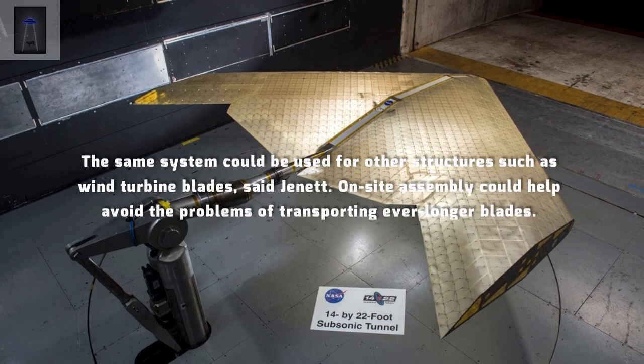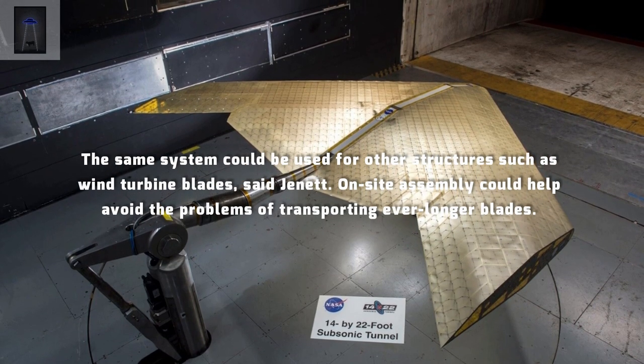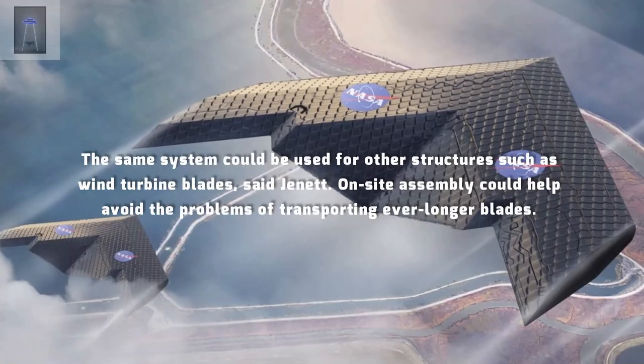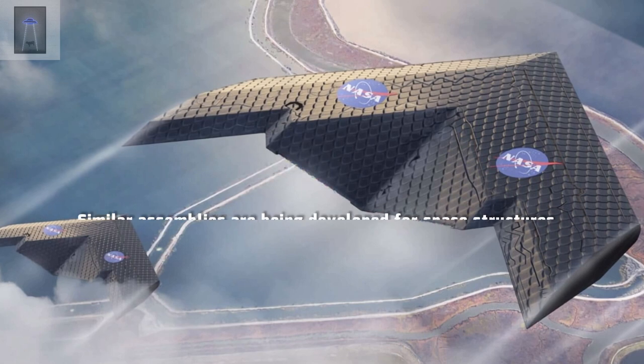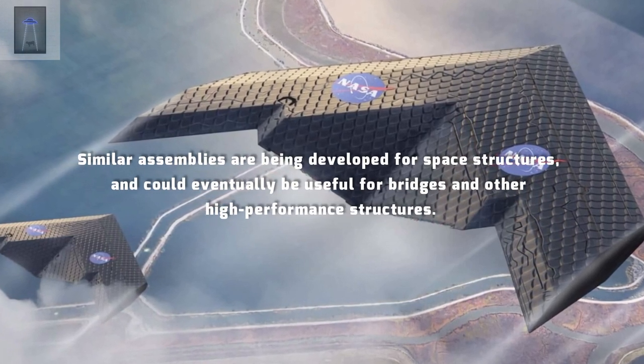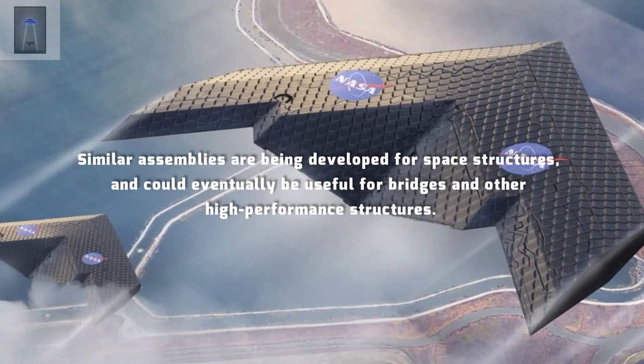The same system could be used for other structures such as wind turbine blades, said Janet. On-site assembly could help avoid the problems of transporting ever longer blades. Similar assemblies are being developed for space structures, and could eventually be useful for bridges and other high-performance structures.